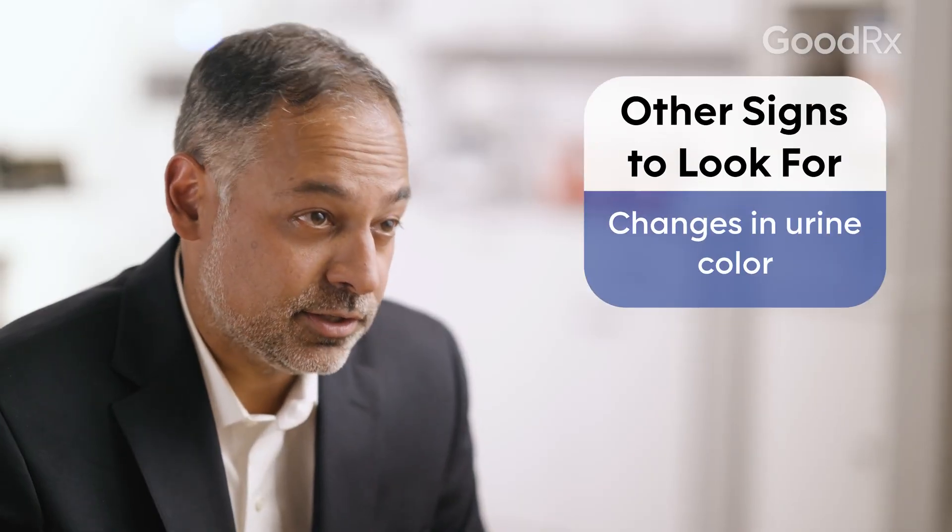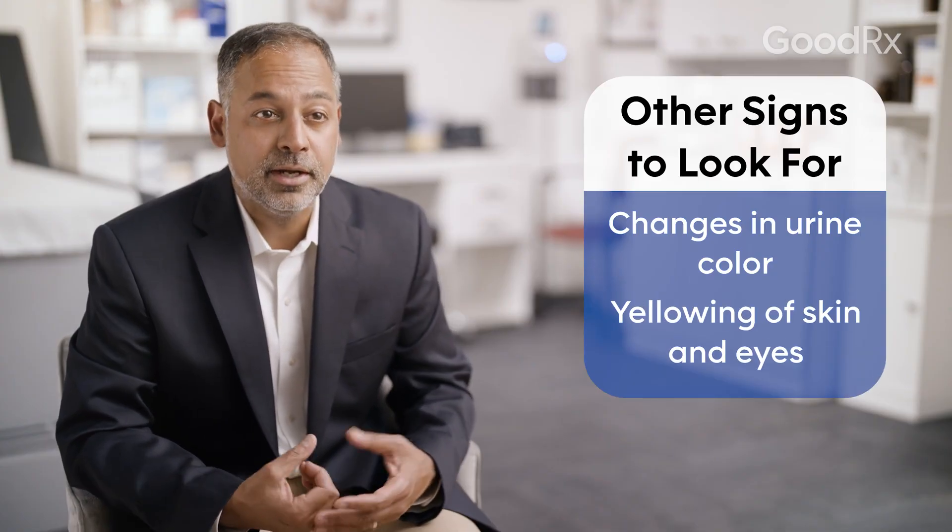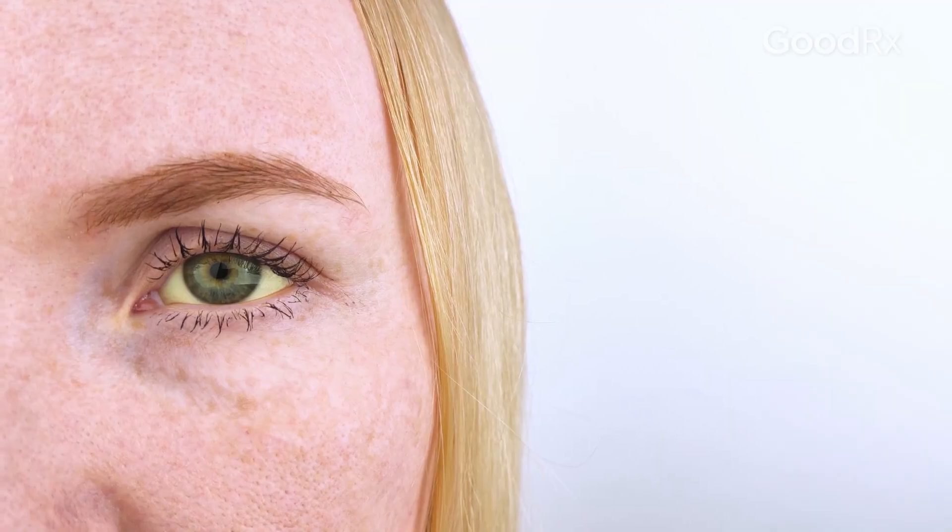Their urine could change colors, their skin could change colors, they could become what we call jaundiced — which is yellowing of the skin. Sometimes we see it in the eyes; the whites of the eyes become yellow. Their stools could even change colors.